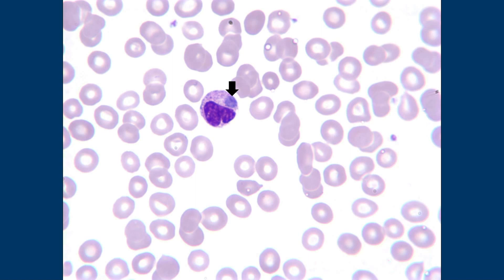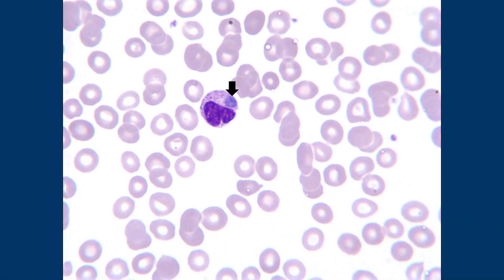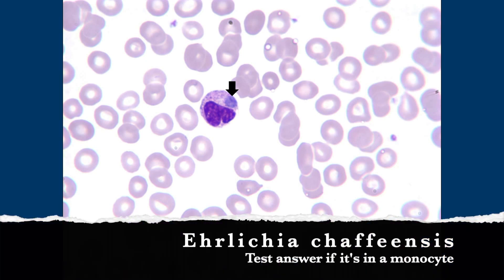I don't know what that is, though. So there's the test answer and then there's going to be the real life answer. If you see this on a test, this is Anaplasma phagocytophilum. Because if you saw it on a monocyte, you would pick Ehrlichia chaffeensis. Ehrlichia's in monocytes, Anaplasma's in neutrophils.